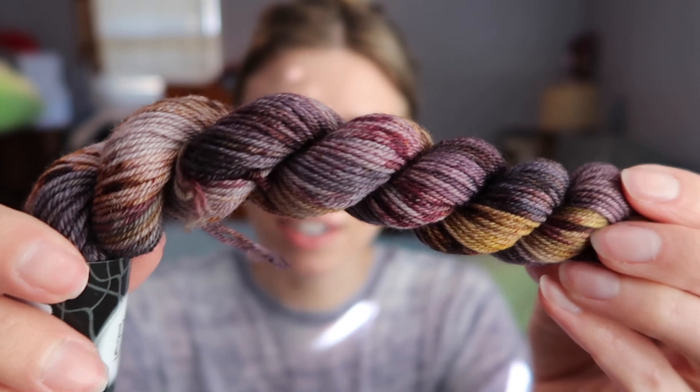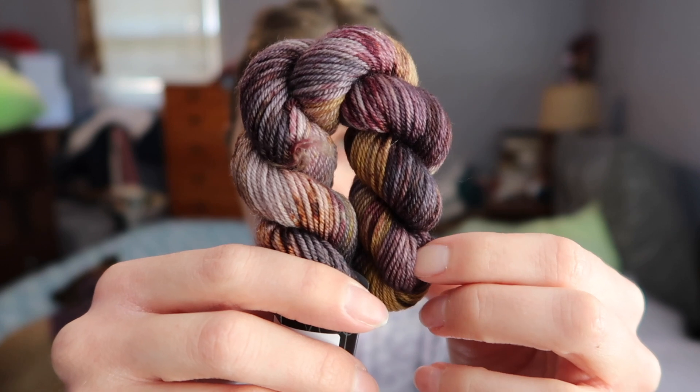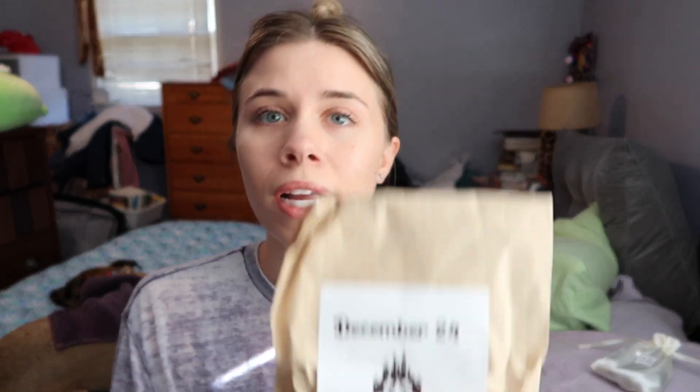It's a nice color. I haven't finished up yesterday's square quite yet, but I'm gonna try to get it done soon. We're about to go run some errands and get some lunch, so I'm gonna bring it in the car with me. I already started it, I just didn't get to finish it before we went to dinner last night. Okay, last mini skein here for Fangirl Fibers — there's also a full skein for this tomorrow, and this is December 24th.